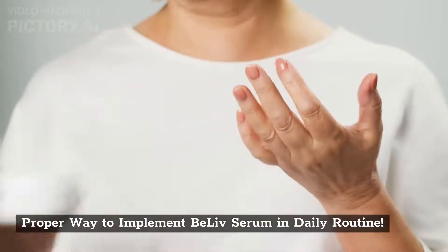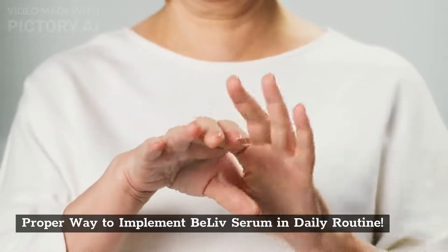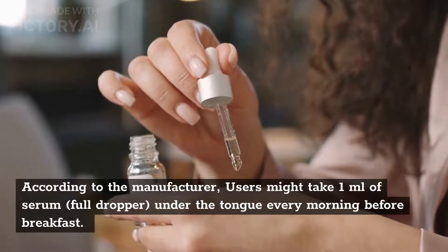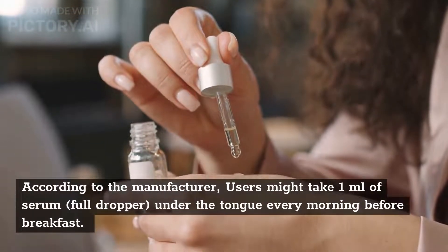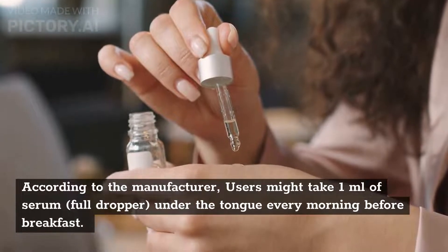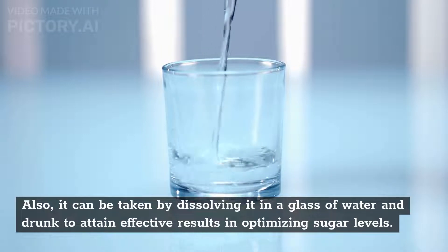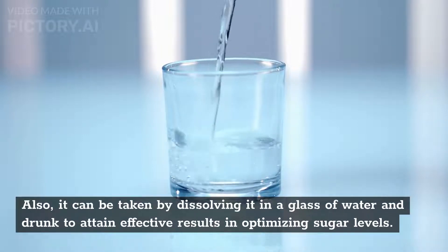The proper way to implement BeLive serum in your daily routine: according to the manufacturer, users should take 1ml of serum — a full dropper — under the tongue every morning before breakfast. It can also be taken by dissolving it in a glass of water and drunk to attain effective results in optimizing sugar levels.